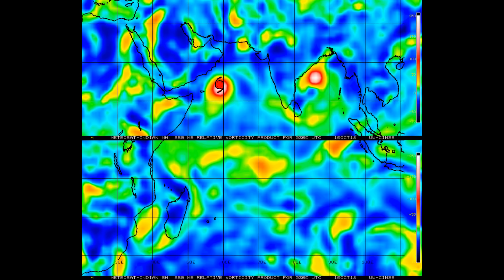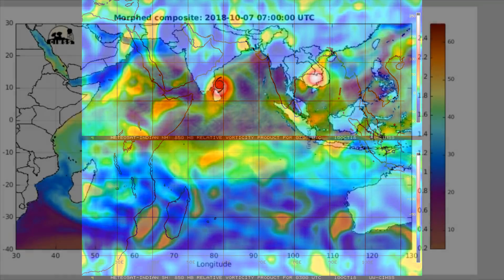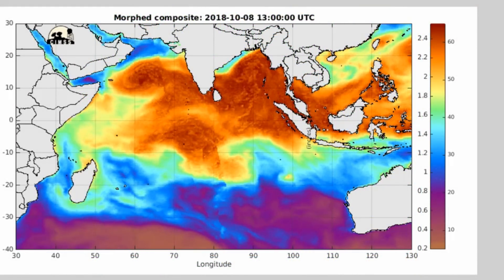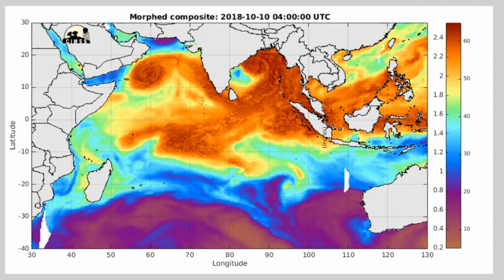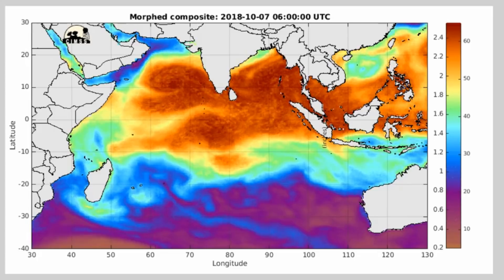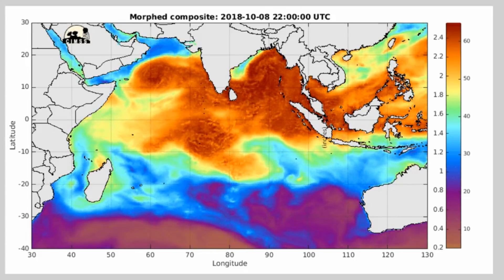850 mb vorticity — this is one of my favourite images and it's updated regularly. Now we have a look at total precipitable water, and you can clearly see where the two tropical cyclones are: Lubin, and the one to the east is Titli.